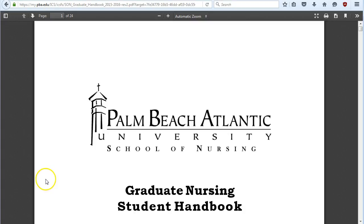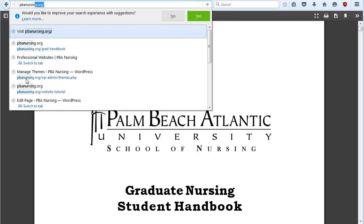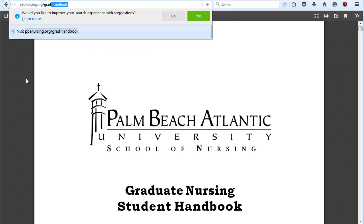In this video we're going to go over the Graduate Nursing Student Handbook and talk a bit about the degree plan and some of the policies involved in the School of Nursing. You can always find the most recent version of the handbook by going to PBANursing.org/grad-handbook.